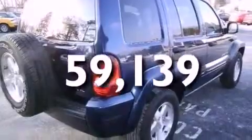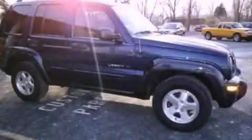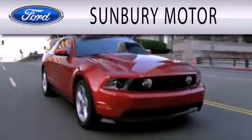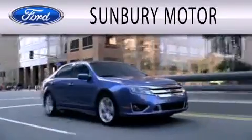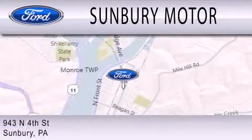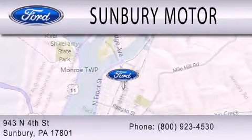Contact us today to schedule your opportunity to see this automobile in person. Sunbury Motor Company is dedicated to doing everything possible to ensure that the experience you have selecting your next vehicle is as pleasant as possible. We are located at 943 North 4th Street in Sunbury.